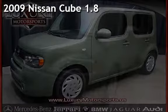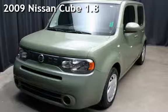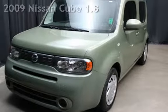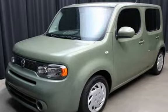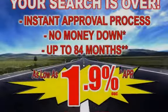Presenting a pre-owned 2009 Nissan Cube 1.8. This four-door wagon has a four-cylinder, 1.8-liter i4 engine, with front-wheel drive, and an automatic transmission.